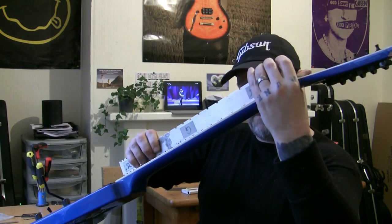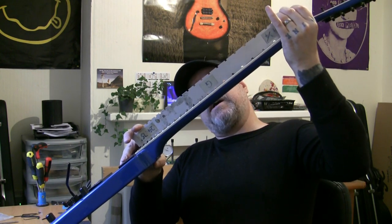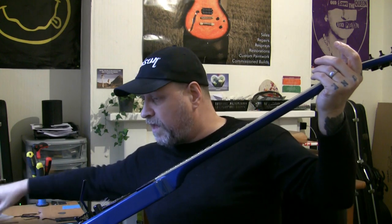The truss rod is bang on — just a small turn and it's moving, brilliant. I've got the neck absolutely straight. I went across with a frets rocker and there are 11 high spots over 11 frets, with about four really high frets. So I am going to give it a complete fret level.